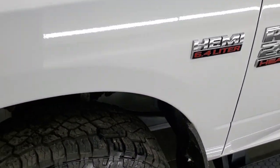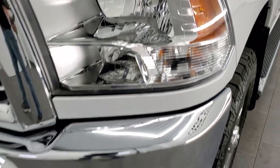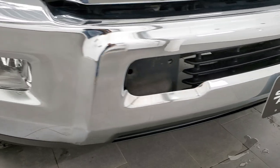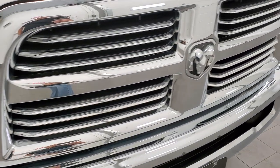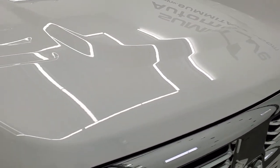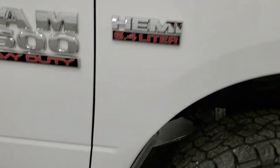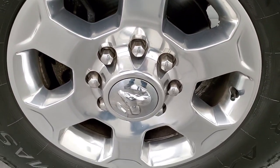The front fender is in excellent shape, I didn't see any major dents or dings on there. The headlight lenses are crystal clear. The front bumper and lower valence are in really nice condition, I didn't see any dents or dings on that. You do get the chrome trimmed grill with the Bighorn package and the hood is in very nice condition, I didn't see any major imperfections on there. The passenger side front fender looks really good and the passenger side rim has no scuffs or scrapes on there.